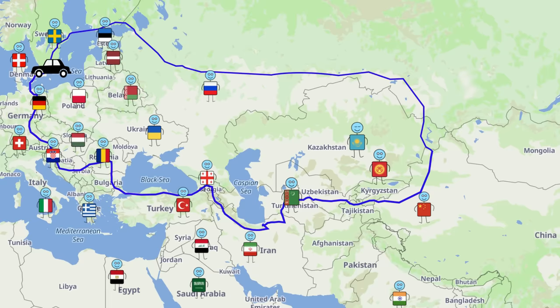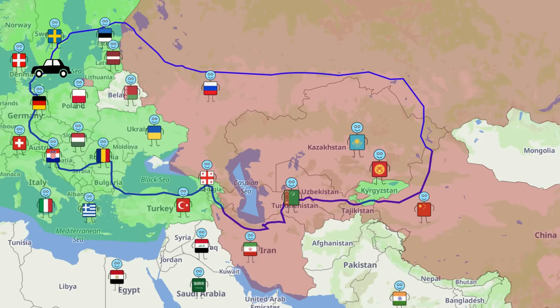The next step was getting our papers in order. Within Europe we could go pretty much anywhere without a visa, but once outside we'd need to arrange visas for Azerbaijan, Iran, Turkmenistan, Uzbekistan, Tajikistan, Kazakhstan, China, and of course Russia as well. Kyrgyzstan was cool and didn't require us to get a visa.